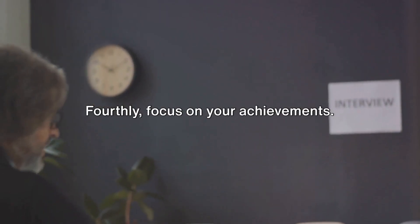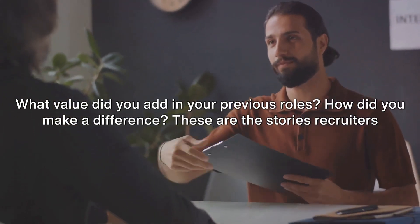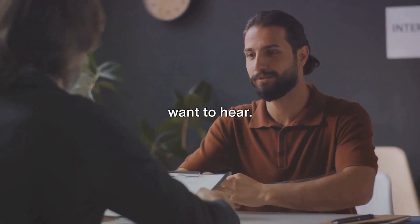Fourthly, focus on your achievements. What value did you add in your previous roles? How did you make a difference? These are the stories recruiters want to hear.